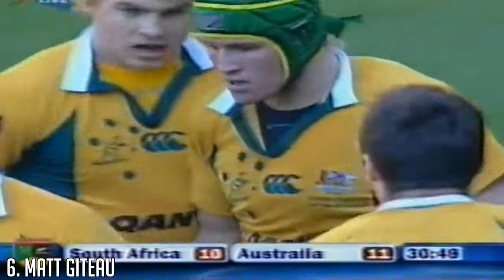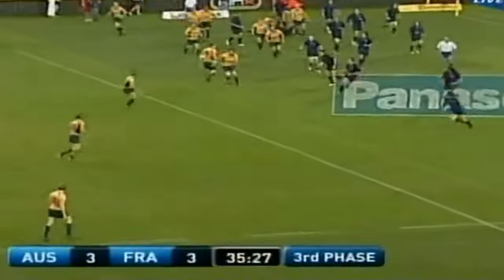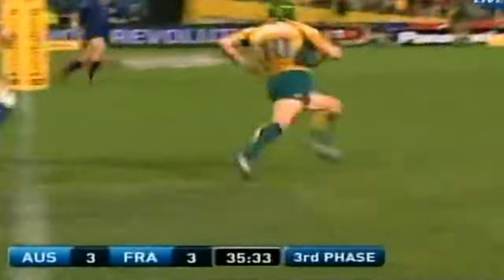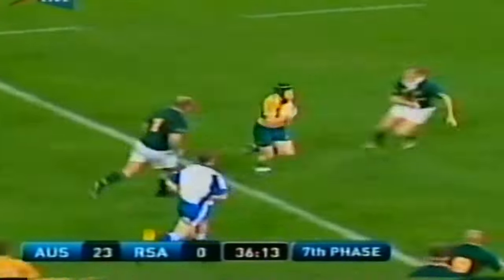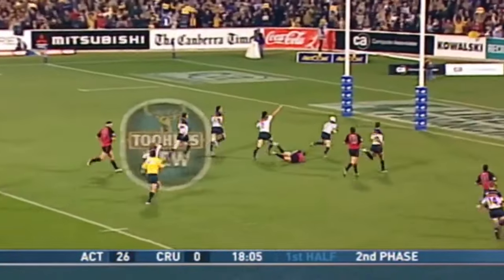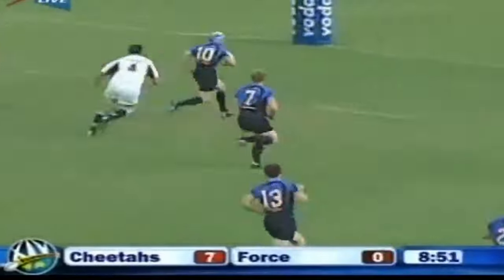Matt Giteau is the first player on this list who played as both a fly half and inside centre, and for his performances at inside centre, he definitely deserves a place on this list. Giteau made 103 appearances for Australia between 2002 and 2016, scoring 698 points. He played in 2 World Cups in 2003 and 2015, losing in the final in both. Giteau played club rugby for the Brumbies and Western Force before moving to Toulon in 2011, where he played until 2017.